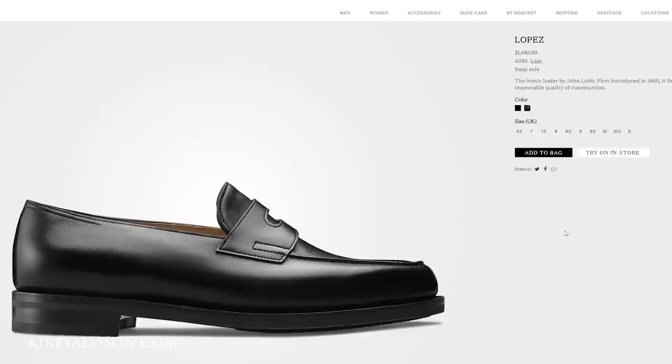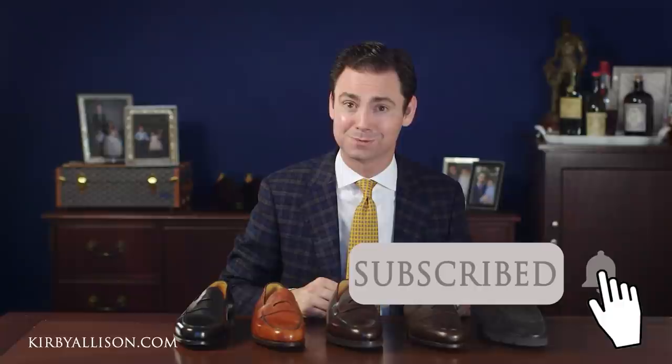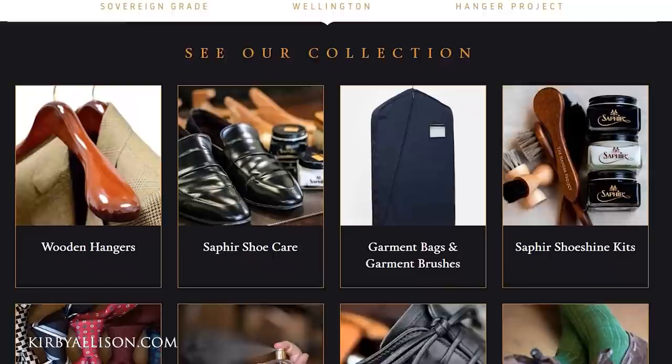All of the Lopez models retail in the United States for $1,495, which is certainly an investment, but when you consider the quality, craftsmanship, and tradition behind each one of these shoes, the price is absolutely substantiated. All of these shoes are available online at JohnLobb.com and in any of their U.S. boutiques. I'm Kirby Allison and I love to help the well-dressed acquire and care for their wardrobes. Make sure you visit KirbyAllison.com where we have the largest collection of luxury garment care and shoe care accessories in the world.